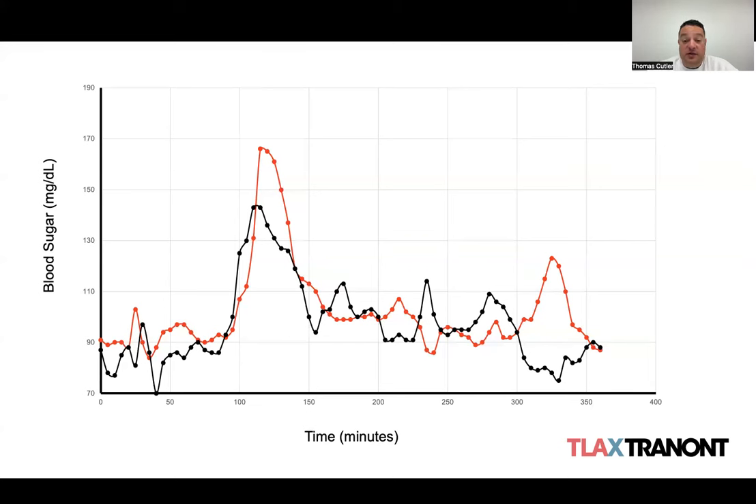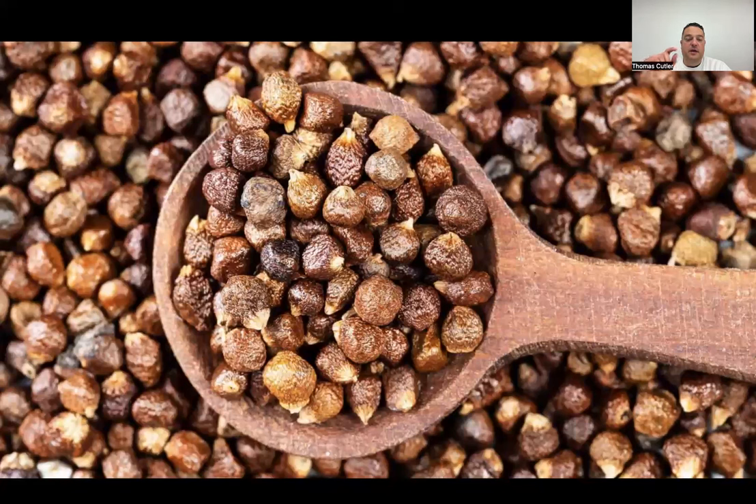We're really pleased with this and actively pursuing additional research. This is a very preliminary concept, and we're excited about the results we've seen so far. This is one part of Transform focused on blood sugar management. We'll now talk about the other component: grains of paradise.